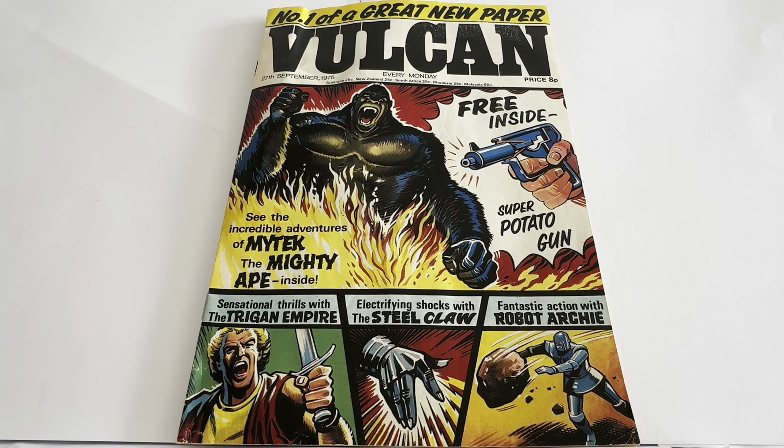So this is the front cover. It says 'Number one of a great new paper, Vulcan, 27th of September 1975, every Monday.' And the cover price was eight pence — if only they were that price now.